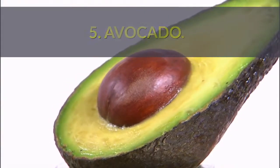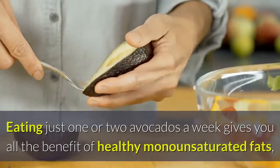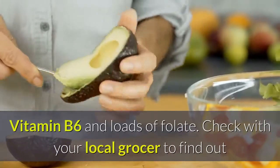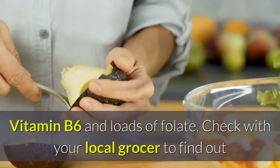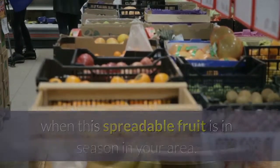5. Avocado. Eating just one or two avocados a week gives you all the benefit of healthy monounsaturated fats, vitamin B6 and loads of folate. Check with your local grocer to find out when this spreadable fruit is in season in your area.